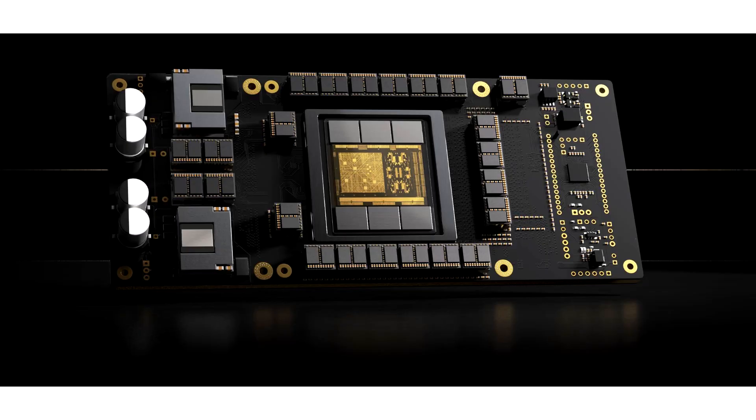A startup called Etched claims its chip, Sohu, with a Transformer Engine, is magnitudes faster than Nvidia's Blackwell B200 GPUs — and cheaper too.